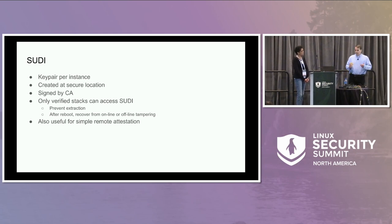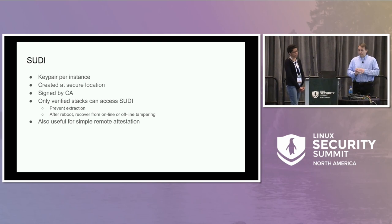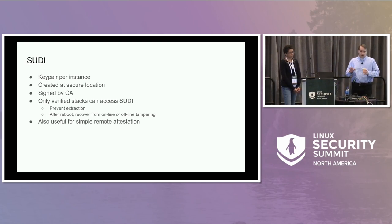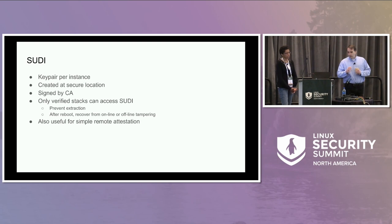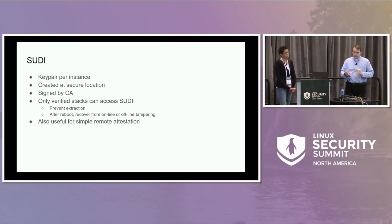When a customer buys one of these boxes, it'll be provisioned at a secure factory. Part of that provisioning process is to make a SUDI key, sign the certificate with a CA that only the factory has access to, and put the product ID and serial number into the certificate. We want it such that cluster admittance requires you to present a SUDI certificate and prove that you're the owner of it. To make that meaningful, we need to make it difficult or impossible to extract one of these SUDIs — otherwise someone could grab the key and plug a rogue device into the network.